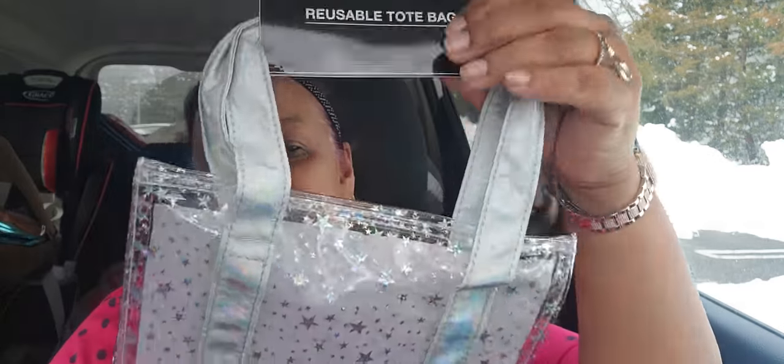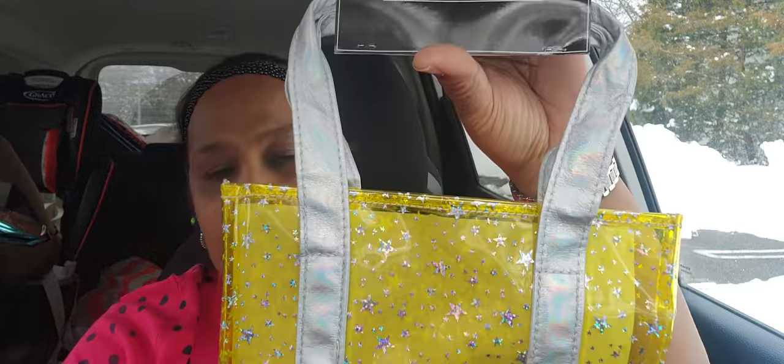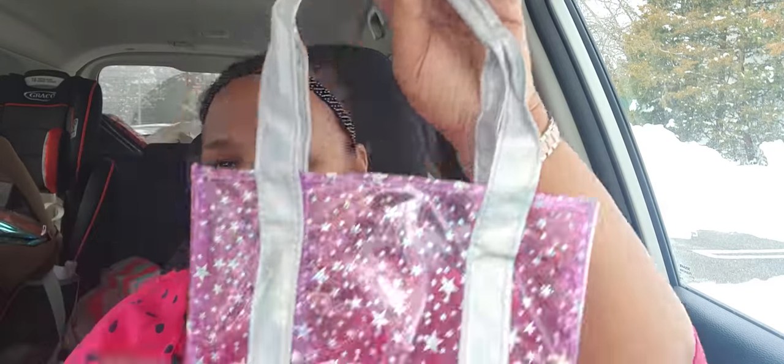I picked up these reusable totes. Look at that — how absolutely stunning. It came in this color, they're all clear. They got a little white plastic in there. And then I got the yellow one. These are Greenbrier products. These are amazing for little girls or even for you to carry to the beach with a little bathing suit and your things for the beach or for the park.